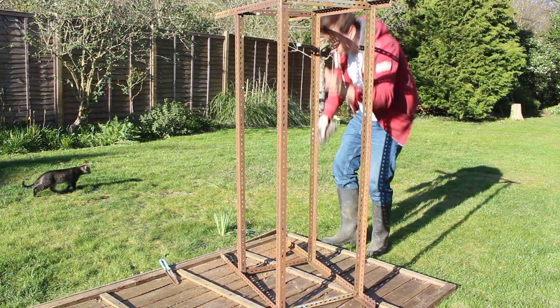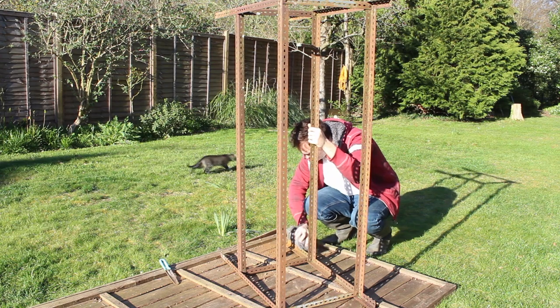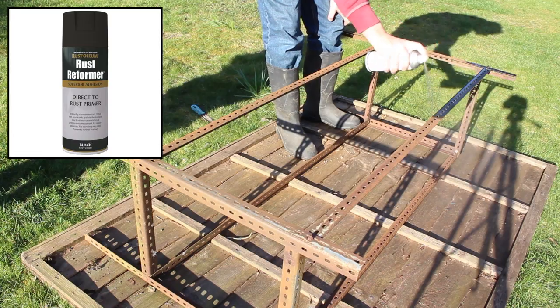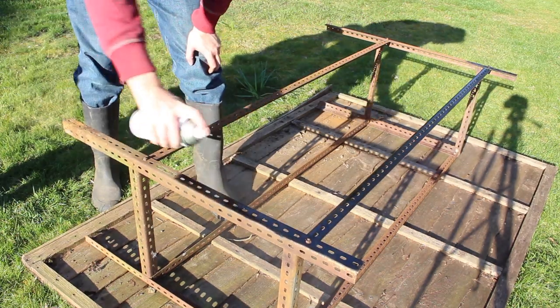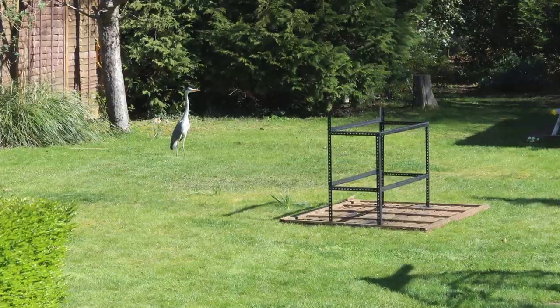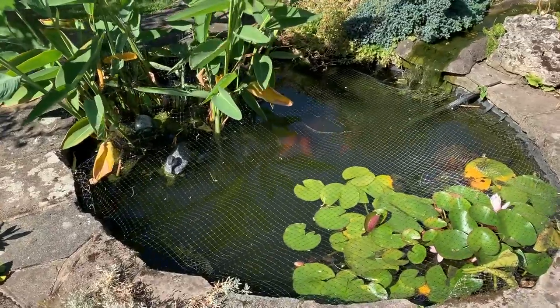Mine was very rusty so I gave it a once over with some steel wool to remove any flaky bits and dirt, then sprayed it with this rust reformer which bonds to the rust and prevents it getting worse. It works incredibly well and it was an instant transformation. Even this heron was impressed - now I know why there's netting on the pond.